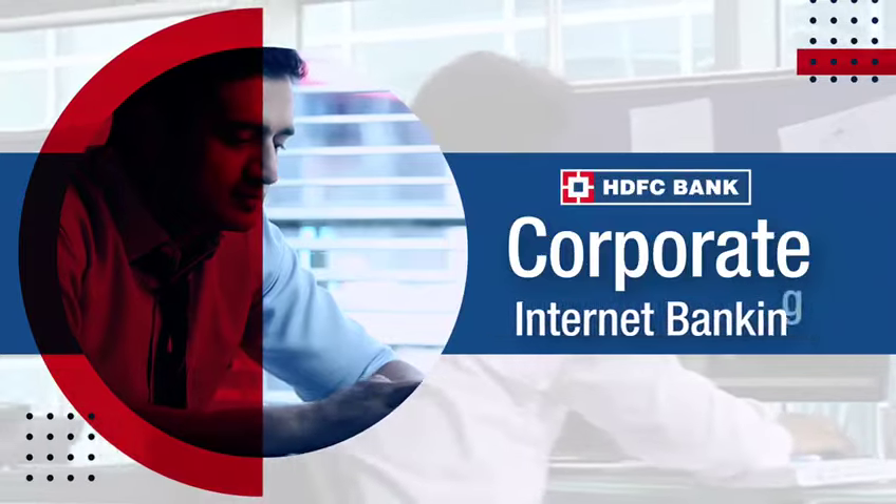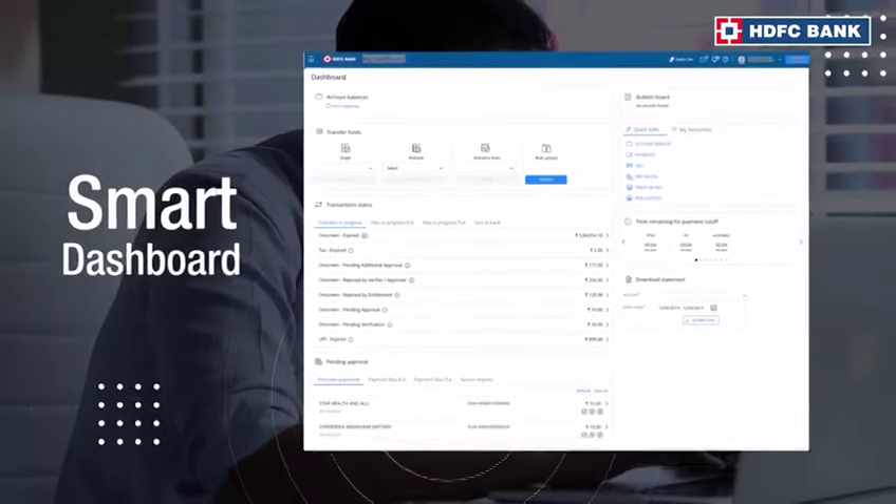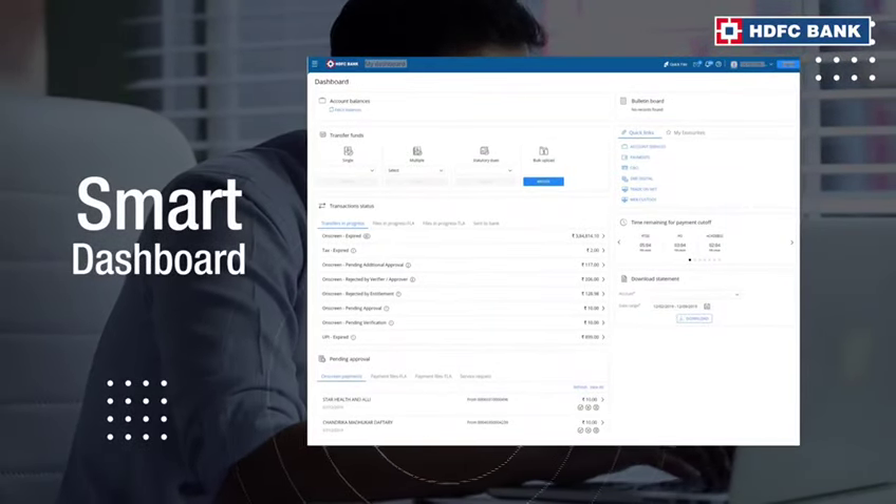This is HDFC Bank Corporate Internet Banking — a next-level banking experience that gives you complete control on your funds from one single screen.